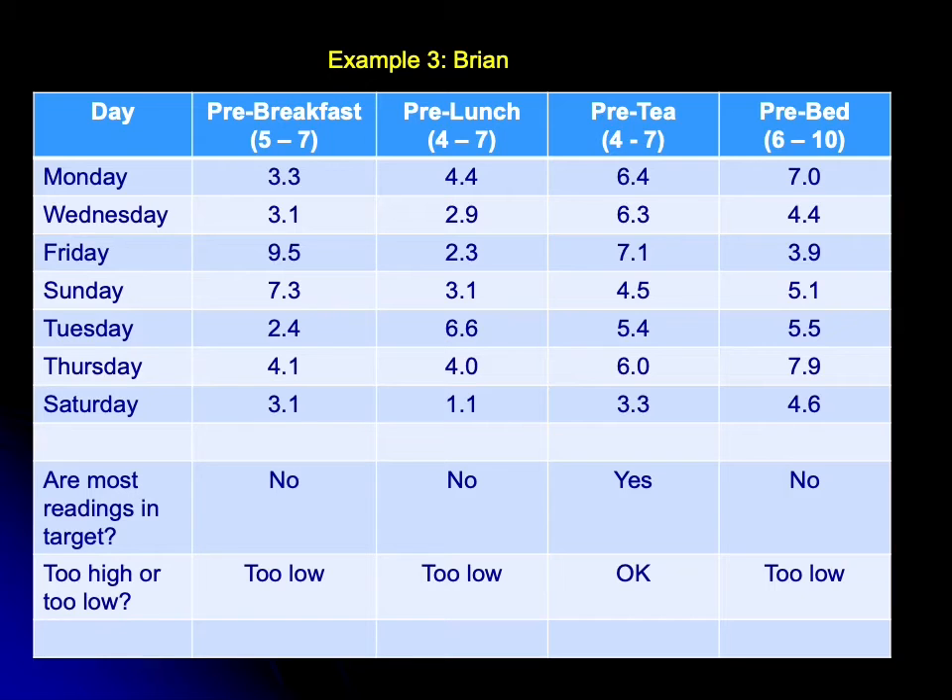Pre-bed for Brian, where the target range is between six and ten, most of his sugars are below the target range. Looking at Chris — Chris is a good example of where you can't tell. His pre-breakfast sugars are mixed: some are well too high, some are too low, and there isn't an overall message. When that happens, you keep monitoring until you get enough results to say whether the overall message is too high or too low.